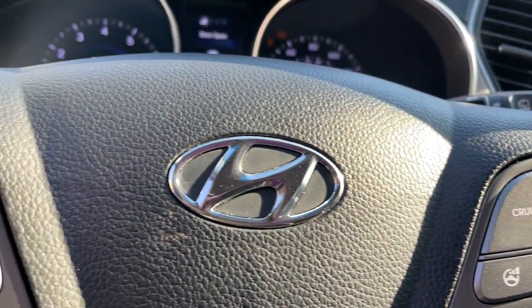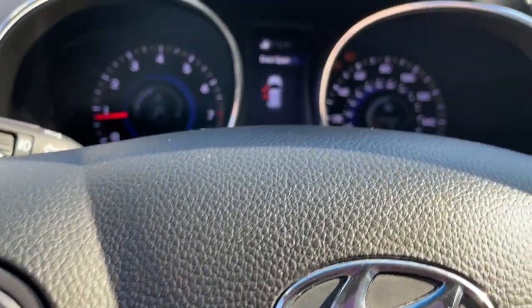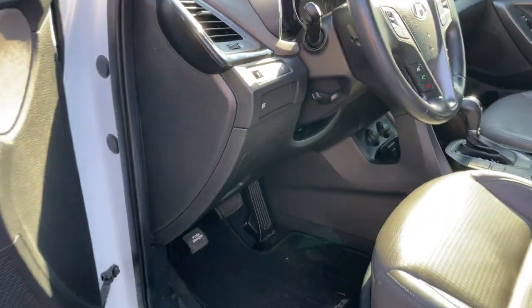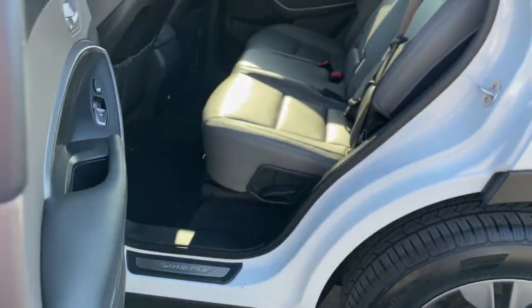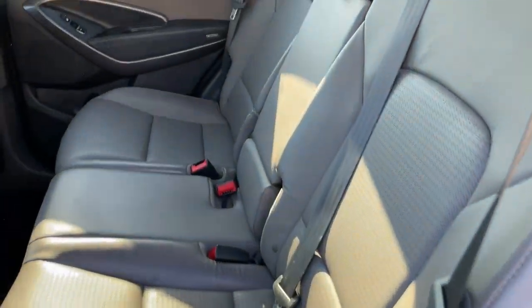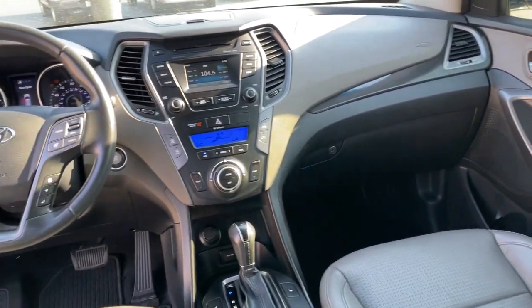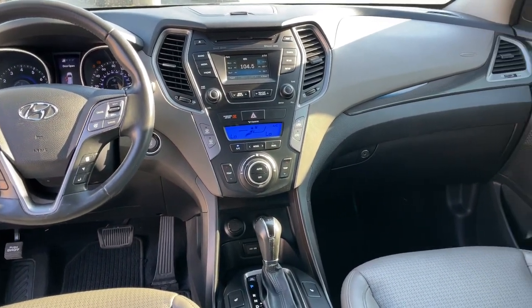Start building your road trip memories. These are just some of the great options this vehicle comes with: keyless entry, stability control, rear spoiler, traction control, bucket seats, power windows, cruise control, AM-FM stereo, power door locks, and power steering.